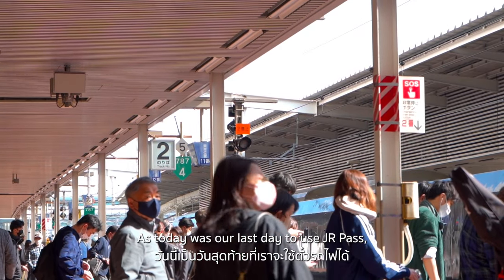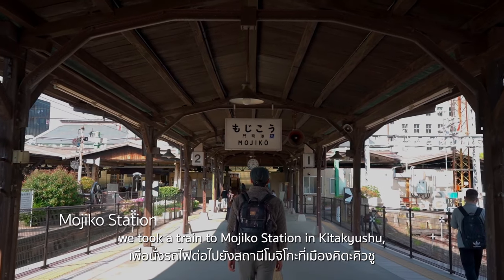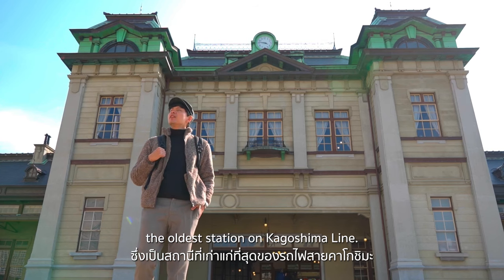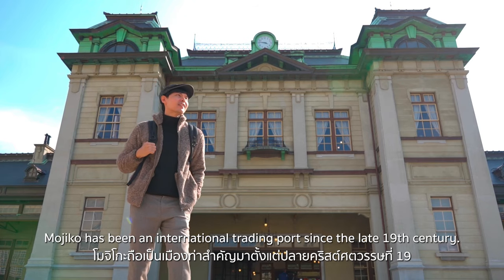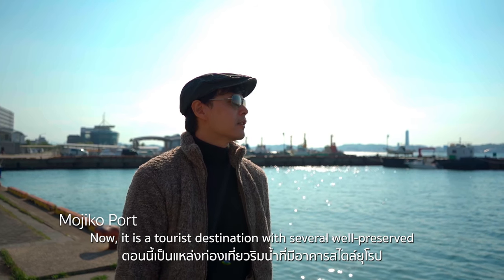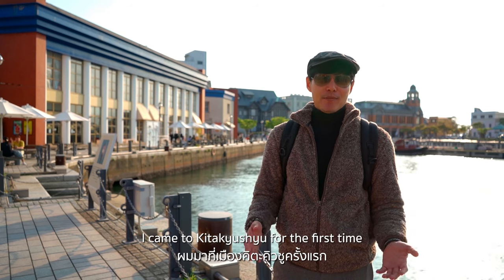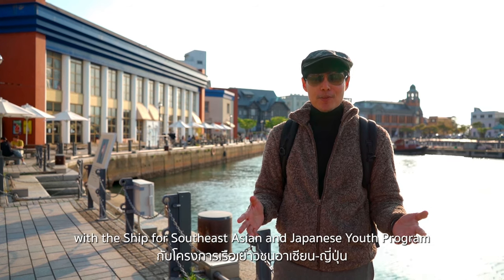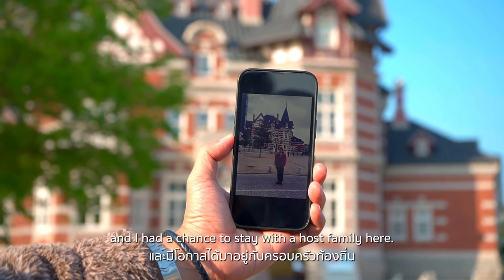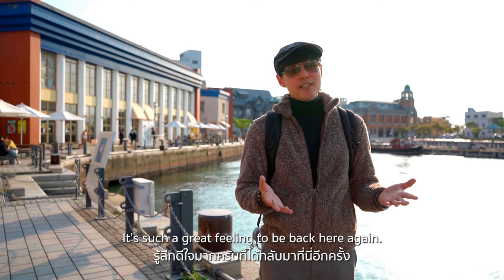As today was our last day to use the JR Pass, when we got back to Hakata Station, we took a train to Mojiko Station in Kitakyushu — the oldest station on the Kagoshima Line. Mojiko has been an international trading port since the late 19th century, and now it's a tourist destination with several well-preserved western-style buildings around its waterfront area. I first came to Kitakyushu with the Ship for Southeast Asian and Japanese Youth Program and had a chance to stay with a host family here, so it's very special in my memory.